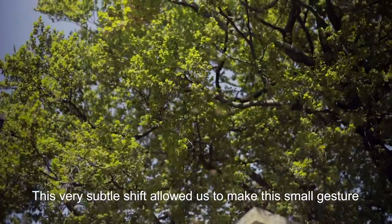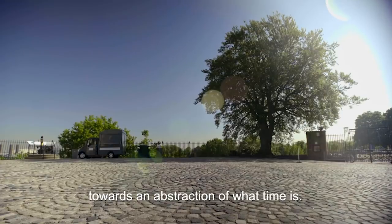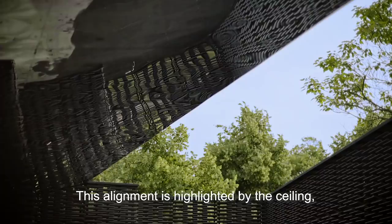This very subtle shift allowed us to make this small gesture towards an abstraction of what time is. This alignment is highlighted by the ceiling.